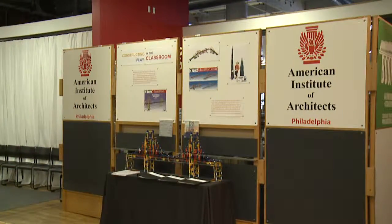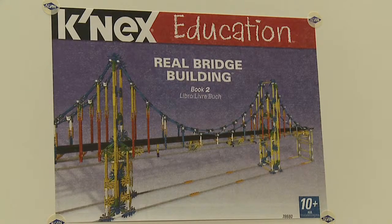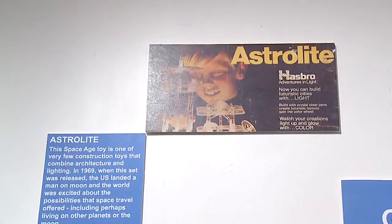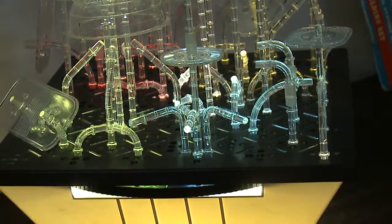We've also got K'Nex here. K'Nex are not only locally designed by a former Drexel graduate, but also locally produced. Everyone who comes to this exhibit absolutely loves Astrolites. You build with these clear pieces, and then colored light shines up through them, so it's like a three-dimensional light frame.